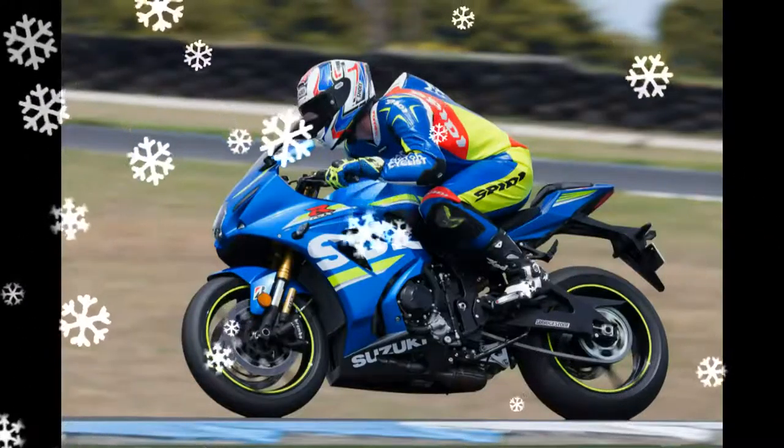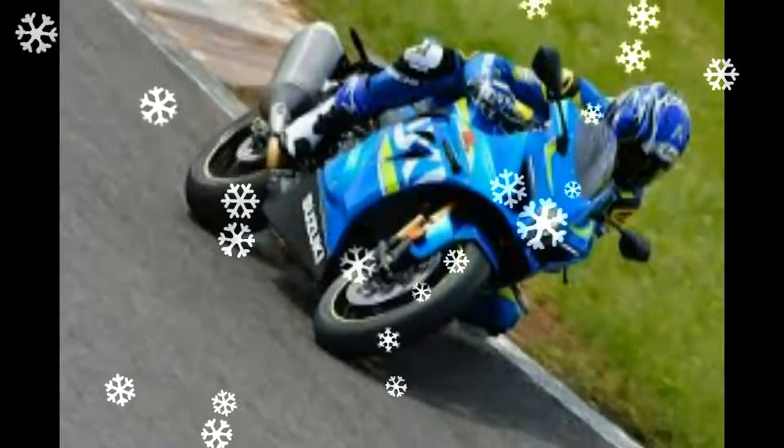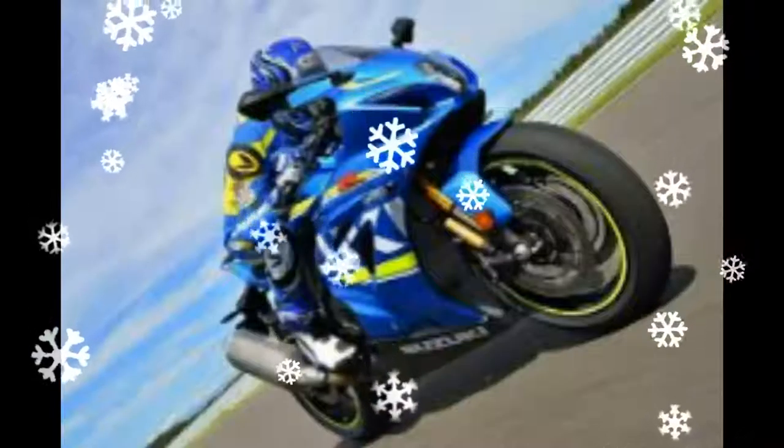You can identify the upmarket GSX-R 1000 R by its blue anodized BFF ball tubes in the black version. Core-market countries also get LED turn signals. Thanks, Suzuki. Increasing top-end power was an essential target.